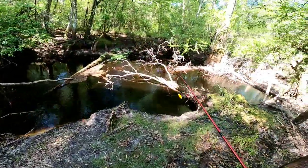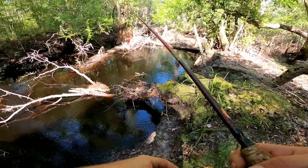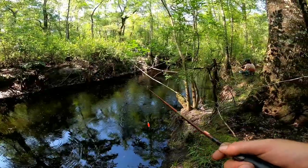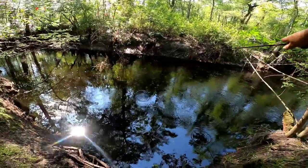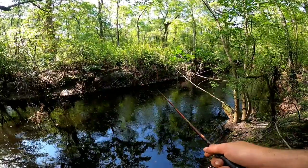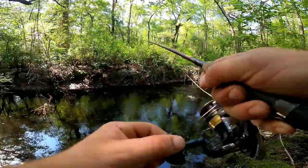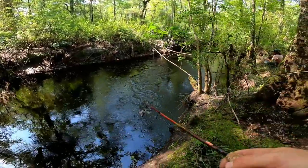There's some big brim in this river, but man, it is low. I don't know if it makes much difference. Another bite. Oh yeah, let's go! That's a good one. That's a good one!